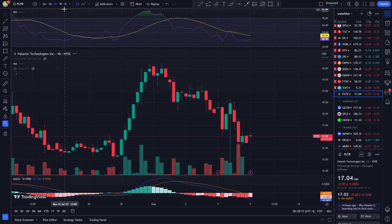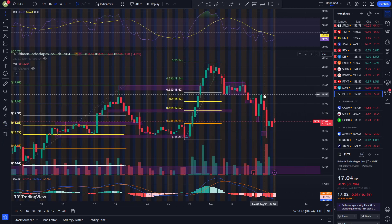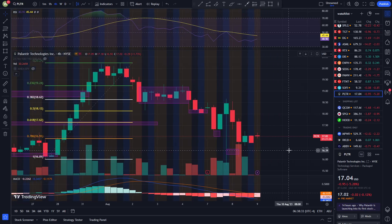Moving on to the 4-hour chart, we are seeing a pretty ugly chart right now. It seems like Palantir had a pretty strong support at about that $16.33 level — zooming in will give a clearer picture of that. Right now the RSI is curling up and the MACD is also curling up.